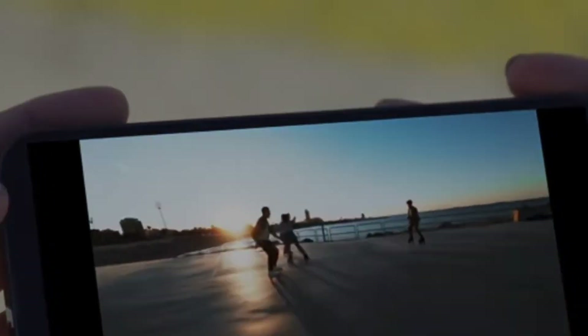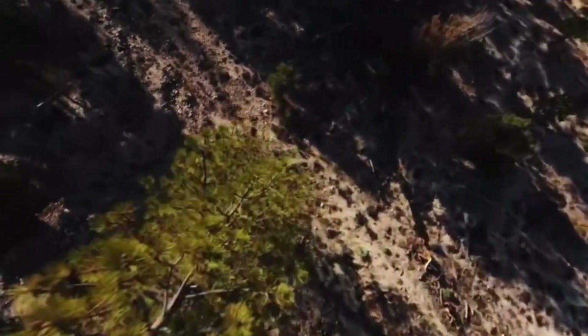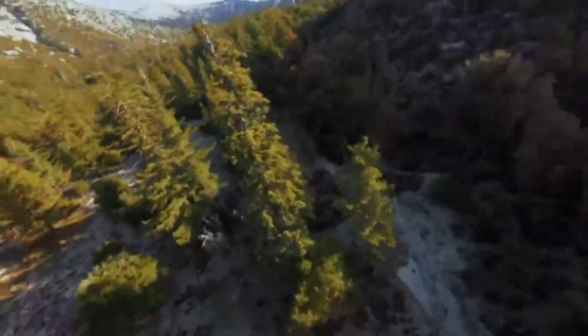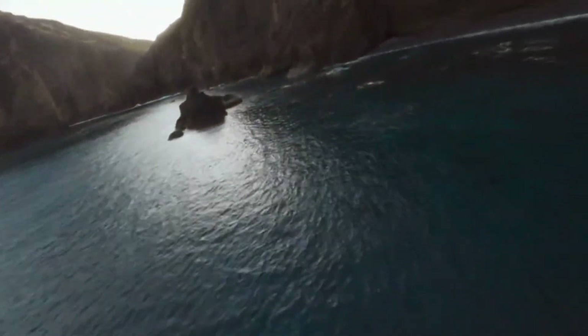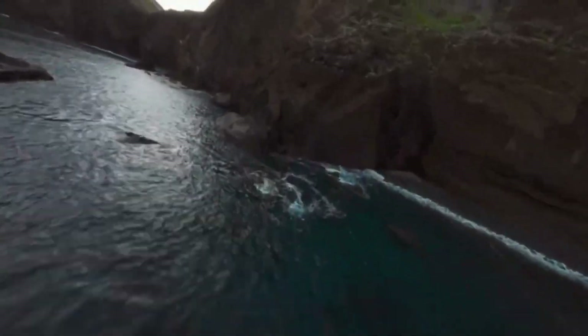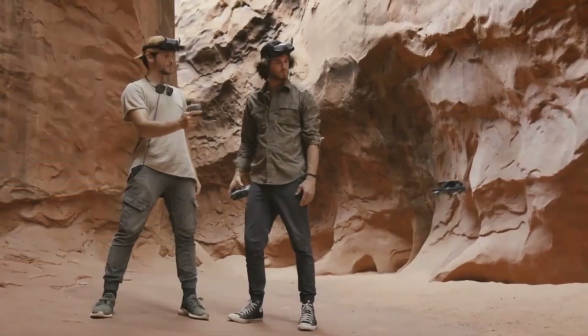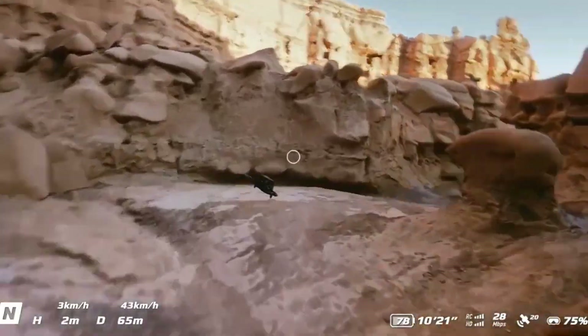With a design that looks straight out of a sci-fi film and performance tuned like a race car, this drone isn't playing catch-up — it's setting the pace. From new sensor upgrades to jaw-dropping stability even at warp speed, this beast promises more than just cinematic shots; it delivers an experience that puts you in the pilot's seat like never before. If you're curious about just how far DJI has taken the FPV game in 2025, this review is the one you don't want to miss.